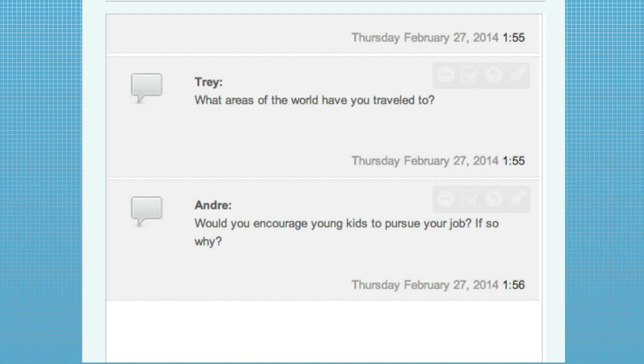Andre is curious about whether you would encourage young kids to pursue your career, and if so, why. I would encourage young kids who have a very passionate interest in this to pursue it, absolutely — it's very rewarding. But I want to tell everyone that it's tough, because there are fewer jobs than there are people who want to do it. You have to be absolutely committed. You've got to take science, math, and computer courses, but you also need to be decent in English and writing, because you have to be able to communicate what you find. You can learn the greatest thing in the world, and if you can't communicate it to other people, it doesn't do anyone any good.